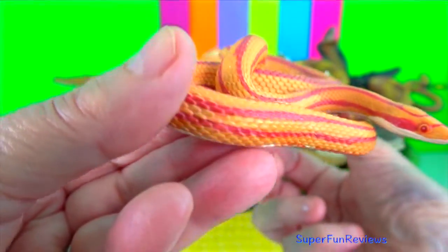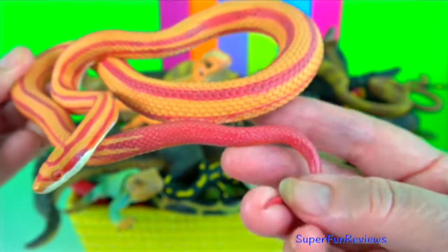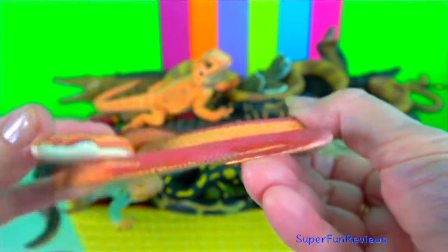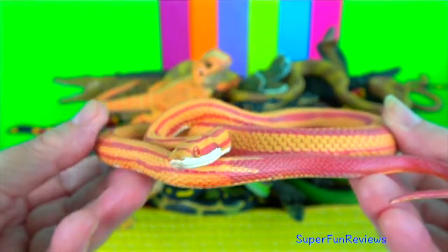Corn snake. They lack functional venom and help control populations of wild rodent pests that damage crops and spread disease. Sometimes they are mistaken for the venomous copperhead.